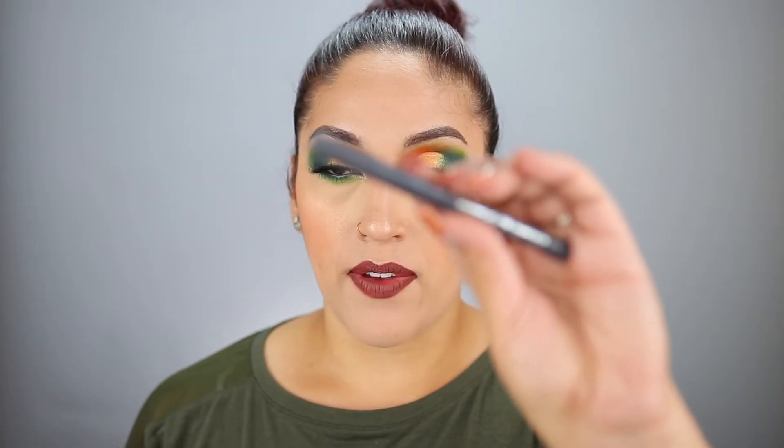I have an eyeliner in here by Hard Candy — the Stroke of Gorgeous Felt Tip Eyeliner in the shade Anchor, which is a gray shade. It's felt tip, and I did like it, but I wouldn't repurchase it just because I don't really wear a lot of gray eyeliners. I mostly like wearing brown and black.